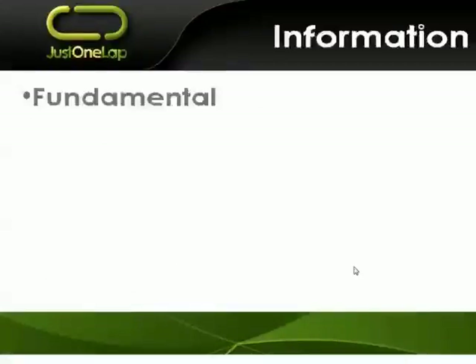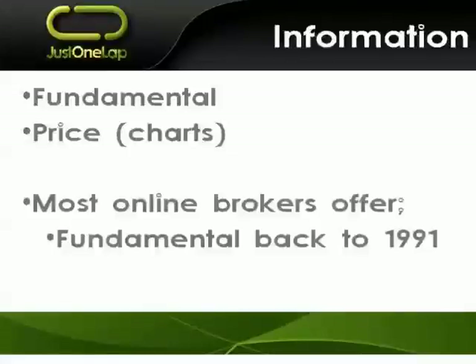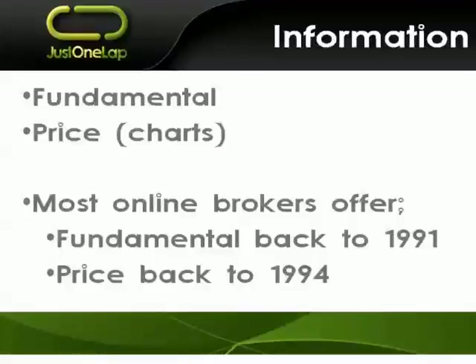What information do they have in terms of both fundamental information — company fundamentals, price-earnings ratios, dividend yields, et cetera — and also price information? Most online brokers are going to offer fundamental data back to 1991 and price data back to 1994, and they're going to source it from the same place, so there's probably not going to be a huge difference there. But if that sort of data is important to you, see that they've got it, check what options they have, and make sure it's not something that's missing.